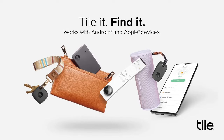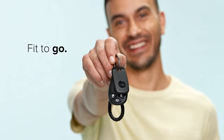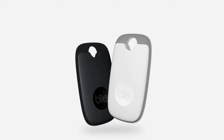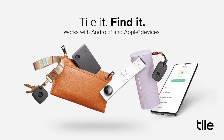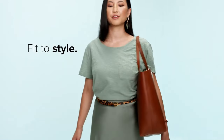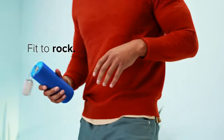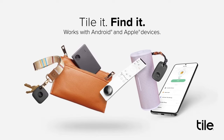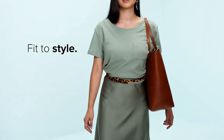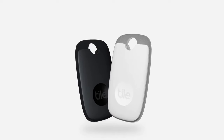The two-way separation alert lets you know when you're leaving something behind, and the ring option lets you call your Tile to make it ring. The TilePro is also water-resistant and durable, making it perfect for outdoor activities or accidental drops. With a battery life of up to one year, you won't have to worry about charging it every day. The TilePro is compatible with both iOS and Android devices, and you can use it with the Tile app to keep track of multiple tiles and items. You can also share your Tile with family and friends so they can help you find your lost items too.